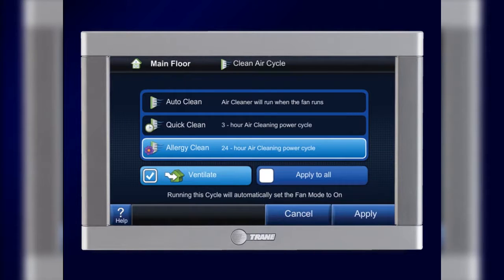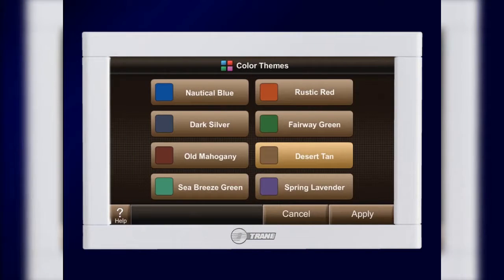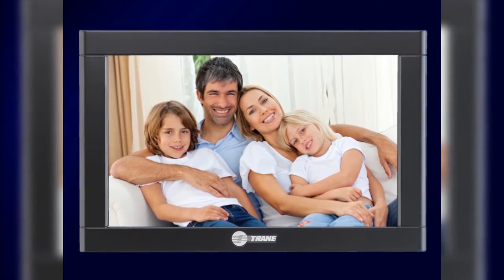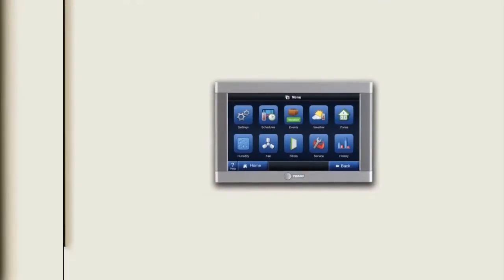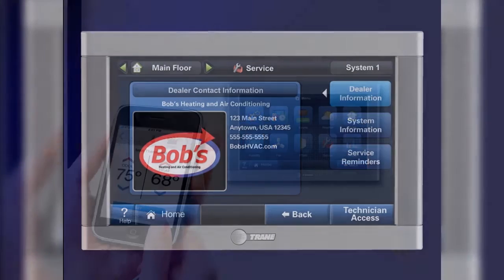ComfortLink 2 makes it simple by giving you options to manage your indoor air quality and energy efficiency. The ComfortLink 2 integrates home comfort into your lifestyle with several customizable options that can match any home decor. You can also control it remotely with your web-enabled cell phone or computer.